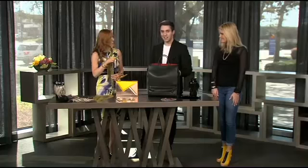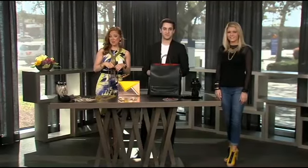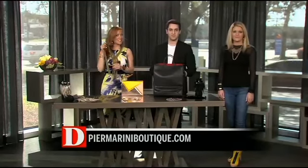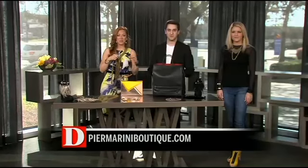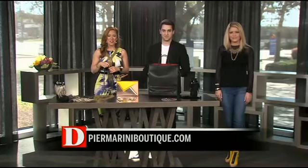Thank you so much for bringing these — this is awesome. If you'd like to see the beautiful spring debut at Piermarini Boutique in Snyder Plaza, you can do it tomorrow night from 6 to 8 p.m. They'll be featuring men's, women's, and accessories like we have on, plus those gorgeous shoes. For additional details, log on to PierMariniBoutique.com.